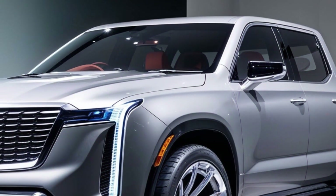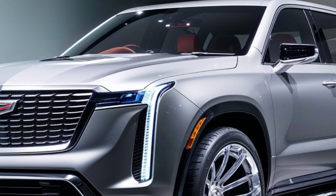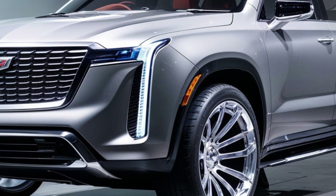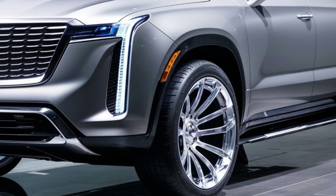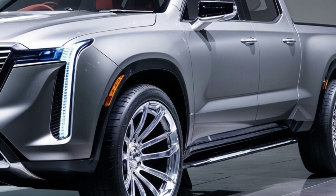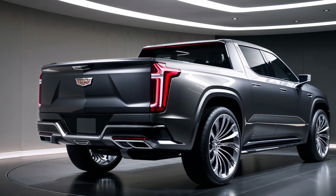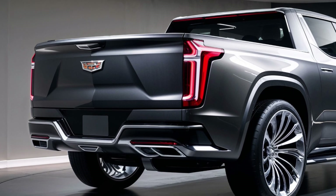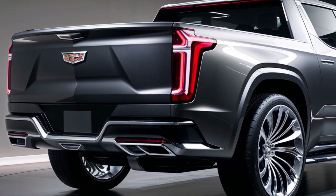Powerful performance. Don't be fooled by the extravagant exterior — the 2025 Cadillac pickup boasts a powerful engine that delivers exceptional performance. Whether you're cruising down the highway or tackling off-road terrain, this truck has the power to impress. Its advanced suspension system ensures a smooth and comfortable ride, even in the most challenging conditions.